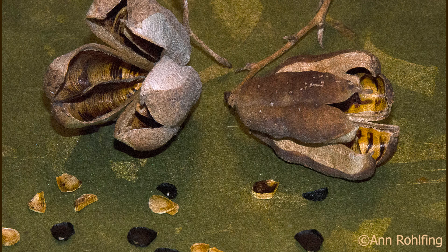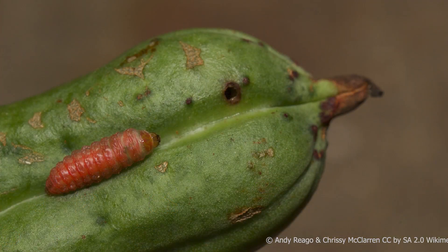Enough seeds are produced that the larvae seldom eat all of them. In this photo, you can see mature, fertilized black seeds and tan, unfertilized seeds, indicating that there wasn't quite enough pollen or resources to mature all the seeds in this pod. The larvae mature in just a few weeks and drop to the ground to overwinter in a cocoon underground. A few survive more than one winter, in case the yucca has a year with no flowers.